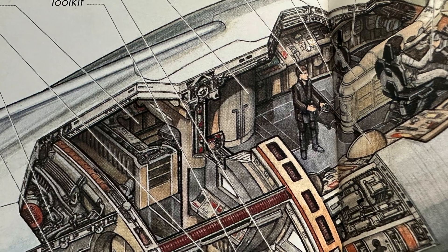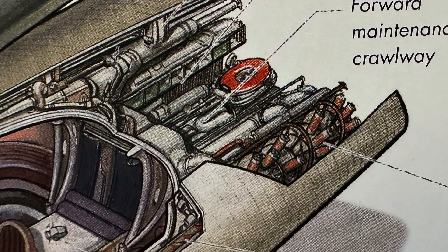A tube containing a turbolift platform connects upper and lower decks for fast access. And of course, in case of emergency, a particle flare launcher.